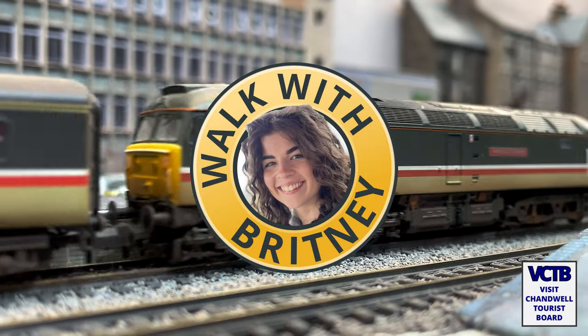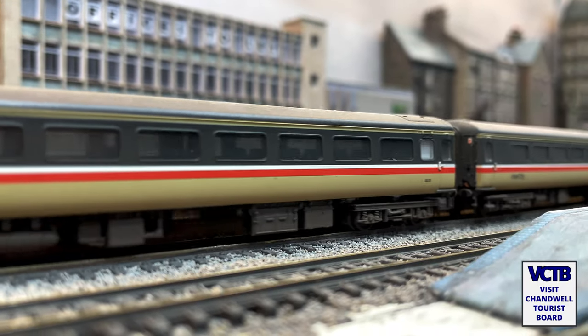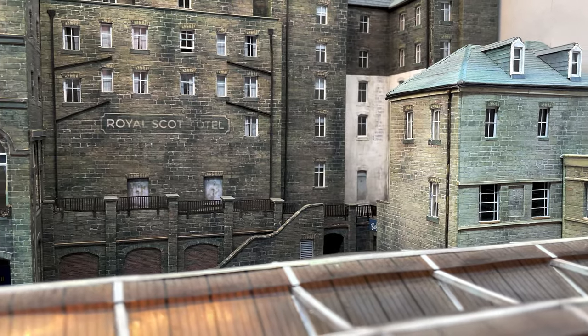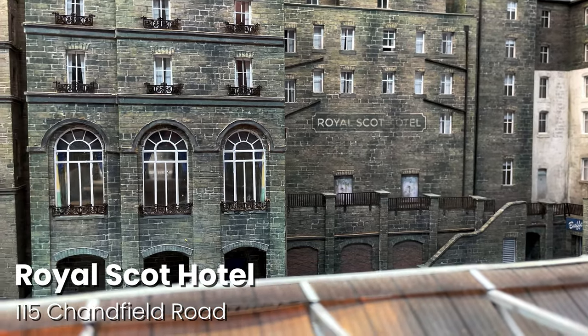Hello, I'm Brittany Scroggins and I am here outside the spectacular Royal Scott Hotel in Chandwell. Join me on a walk around our town and see some of the things you are missing out on by not being in Chandwell right now. The Royal Scott and its stunning French ballroom is very special to me as I got married here just last year.